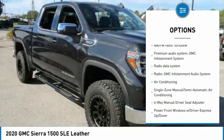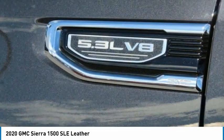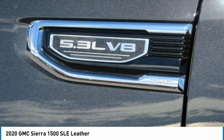Rear step bumper, front wheel independent suspension, speed control, four-wheel disc brakes, and steering wheel audio controls.